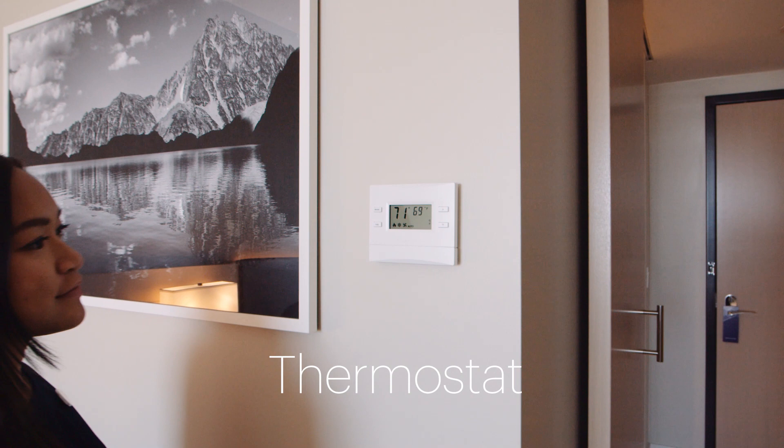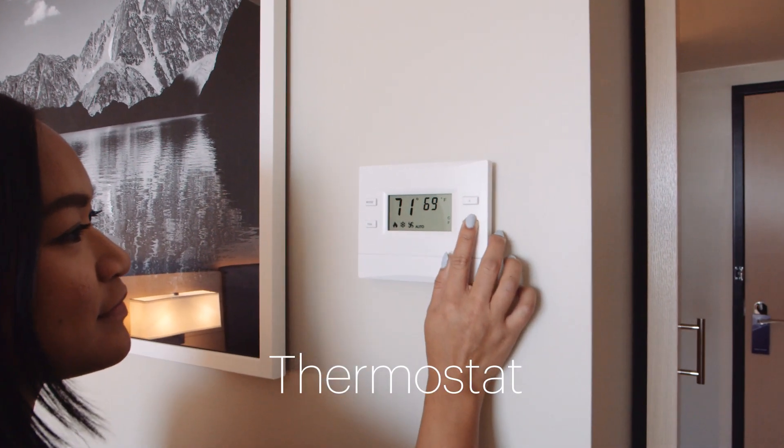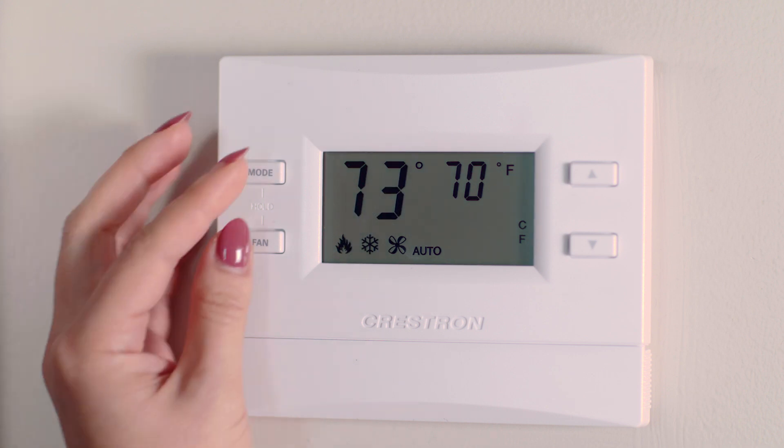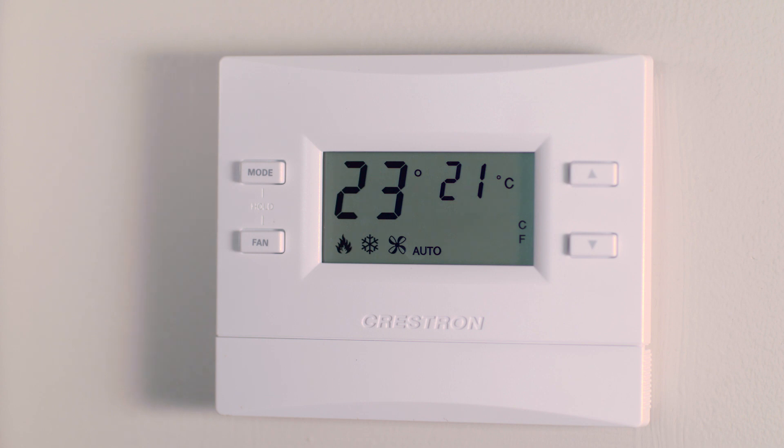To adjust the temperature, please find the thermostat within your guest room. To turn on, the fan icon must read auto. To change it from Fahrenheit to Celsius, hold both buttons on the thermostat.